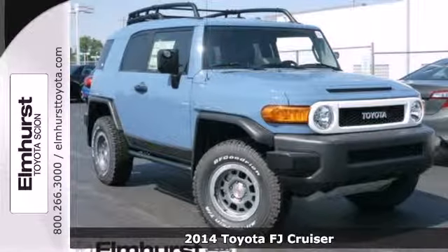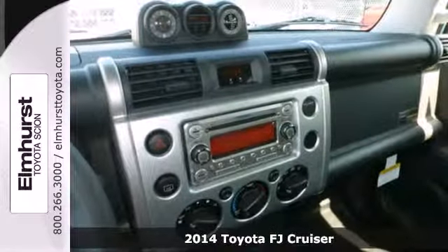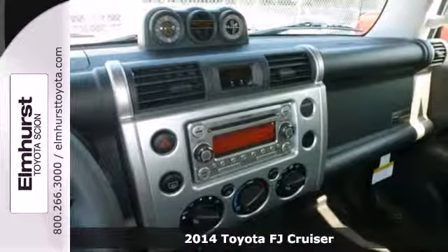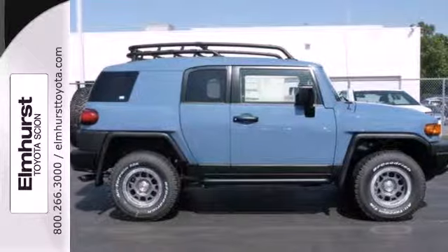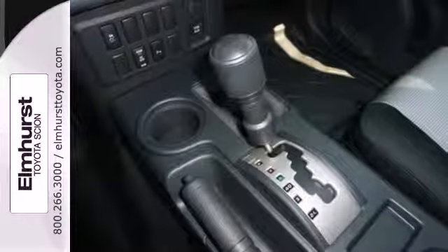It's a 2014 Toyota FJ Cruiser. This one has some serious off-road capability. It has a V6 engine, the star safety system, skid plates, and stability and traction control.